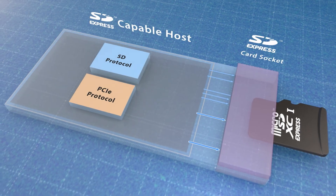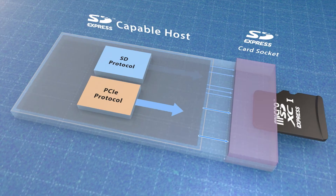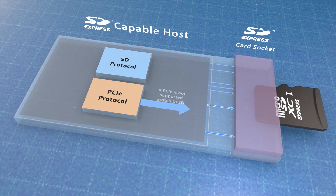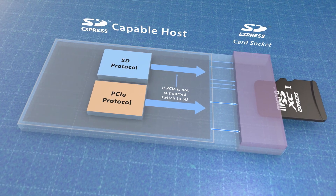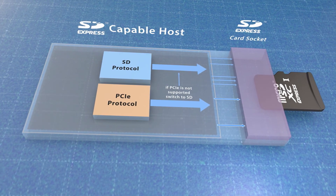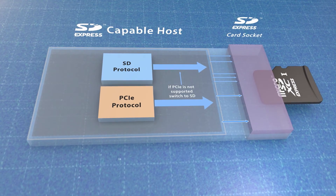Note that this is just an implementation example that recommends initiating first through the SD interface and then switching to PCIe if supported. If desired, host vendors may implement the SD Express host so that the SD Express card will initiate first through its PCIe interface and switch to the SD interface if PCIe is not supported by the card.